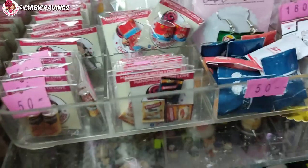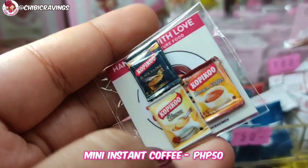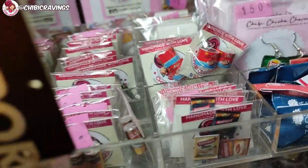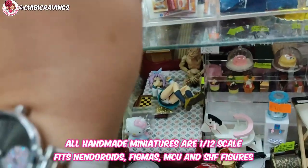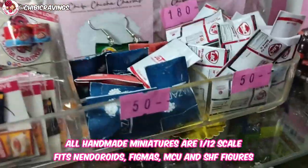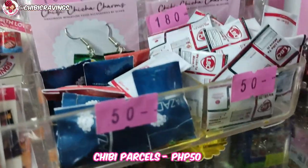Andito yung pinost ko sa page — yung miniature. Mini coffee packs para sa toys, and then mga canned goods. And meron din akong Spanish or beans — 1:12 scale siya, sakto for figmas and then droids, and pwede din as a chef prop. And ito — naglagay din ako ng chibi parcels for only 50 pesos each, para bilhan nyo ng Shopee yung mga toys nyo.